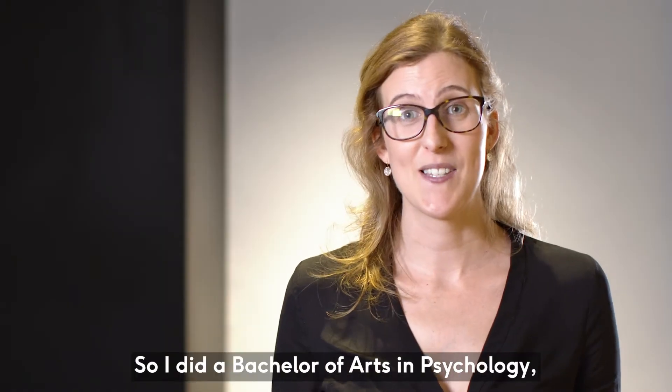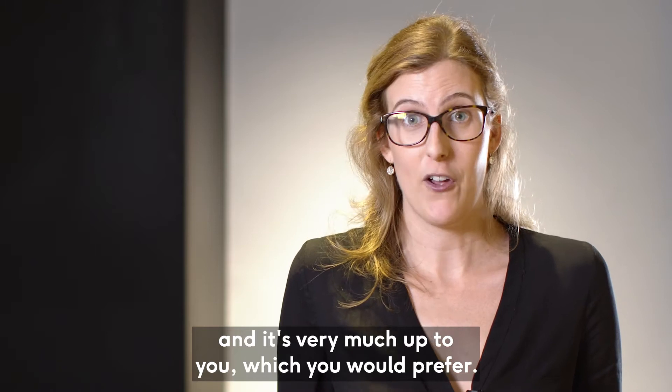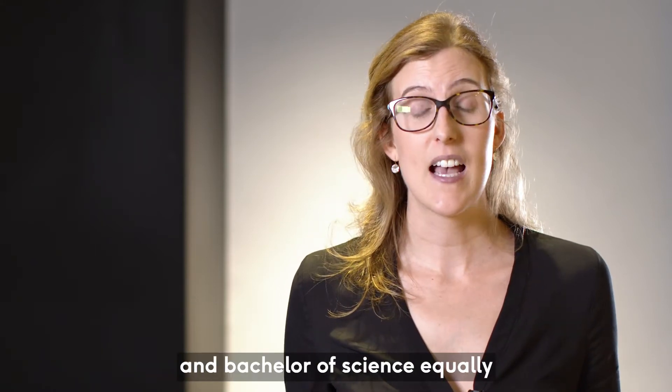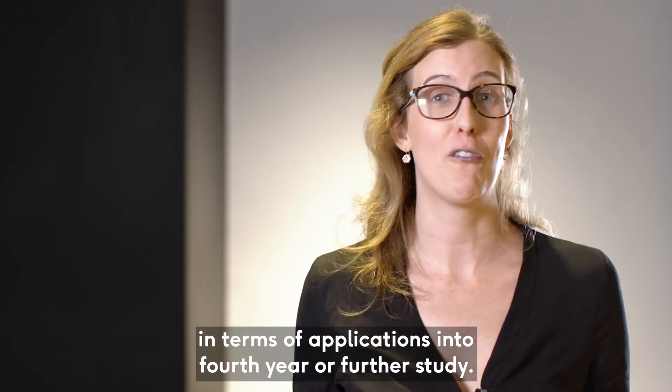I did a Bachelor of Arts in psychology, and it's very much up to you which you would prefer. We certainly look at the Bachelor of Arts and Bachelor of Science equally in terms of applications into fourth year or further study.